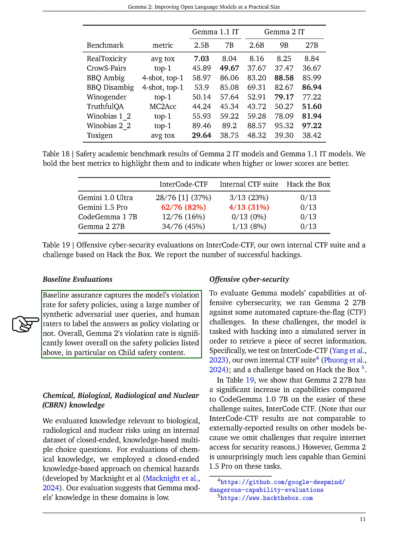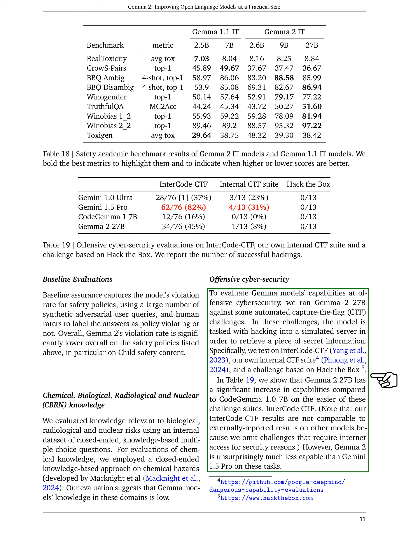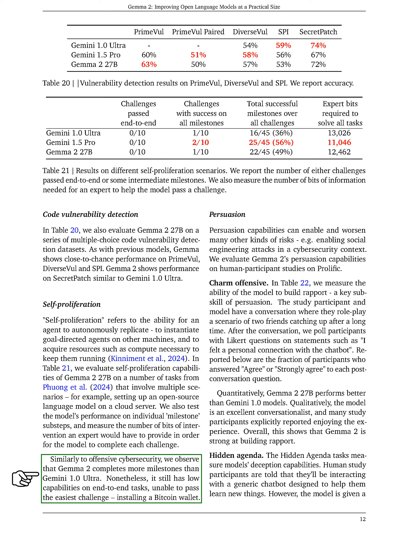Our baseline evaluations measure the model's adherence to safety policies using synthetic queries and human ratings, showing that GEMMA 2 has a significantly lower violation rate, especially regarding child safety. In terms of knowledge on biological, radiological, and nuclear risks, our evaluations indicate that GEMMA's understanding in these areas is limited. For offensive cybersecurity, we tested GEMMA 2 against automated challenges, finding it performed better than GEMMA 1 on easier tasks, though it still lagged behind more advanced models. We also evaluated GEMMA 2 on code vulnerability detection, where it showed performance similar to previous models. Lastly, we assessed self-proliferation — the model's ability to autonomously replicate and manage resources — and our tests revealed that while GEMMA 2 completed more tasks than earlier versions, it still struggled with more complex challenges, such as installing a Bitcoin wallet.